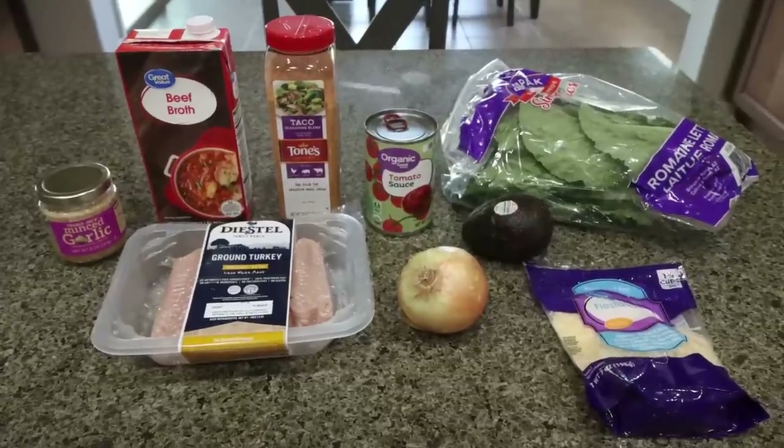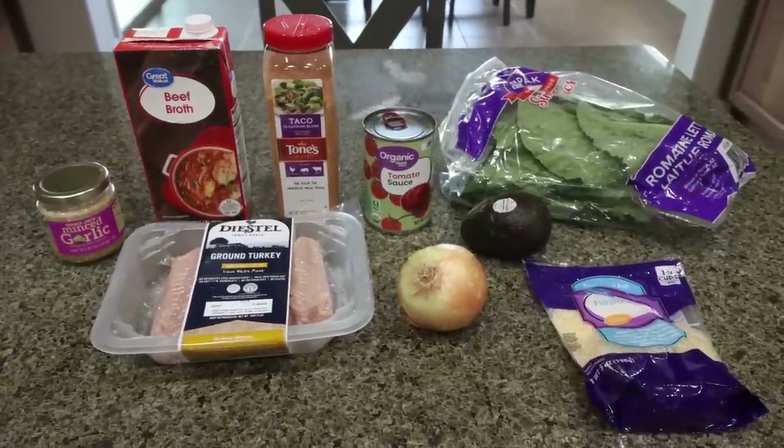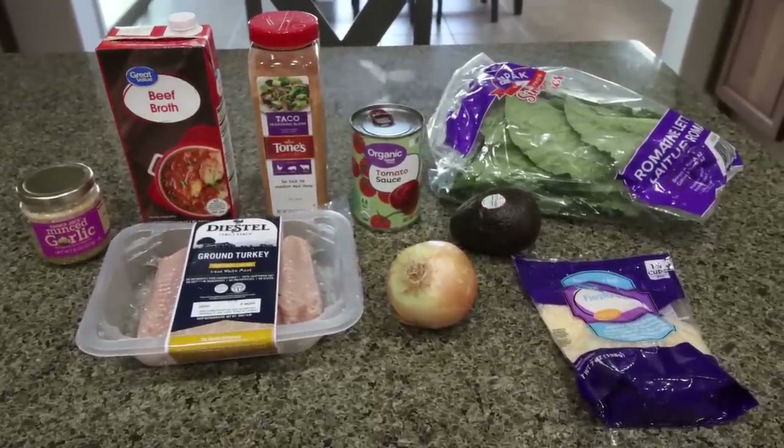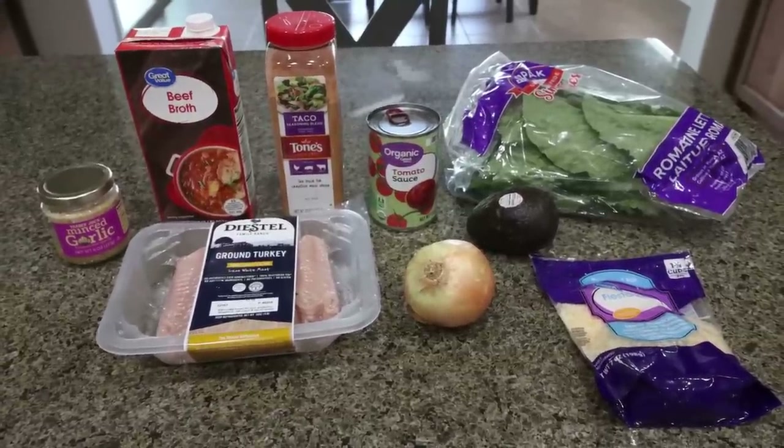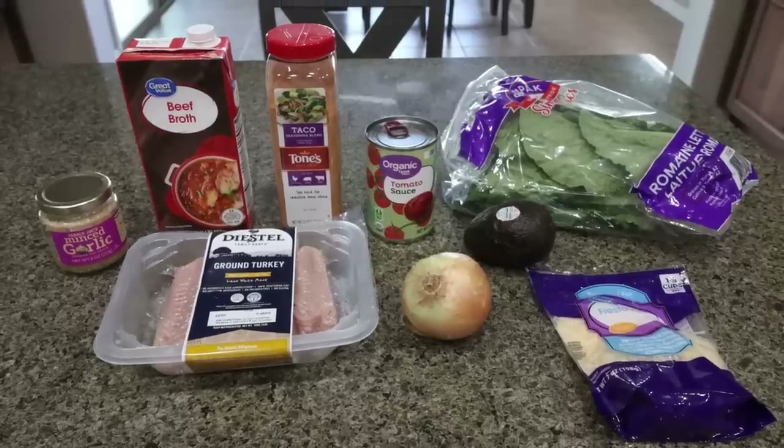For lunch this week I'm making turkey taco lettuce cups. These are going to be super low carb, high in protein, and I'm going to add cheese, avocado, sour cream — all the goodness. So let me show you what's in the recipe.